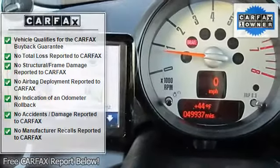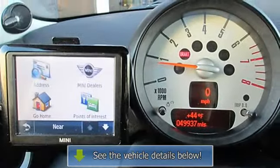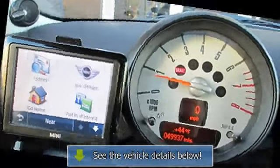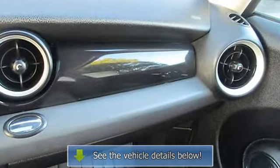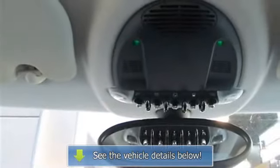Fuel efficiency is where it's at now, and this MINI's got it. Consumer Guide Sporty Performance Best Buy. For more information or questions, contact us by phone at 888-285.